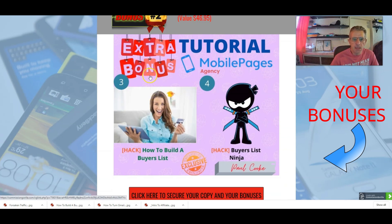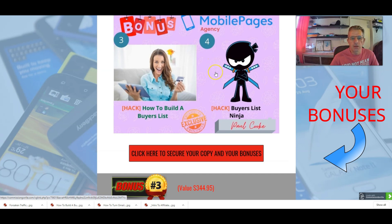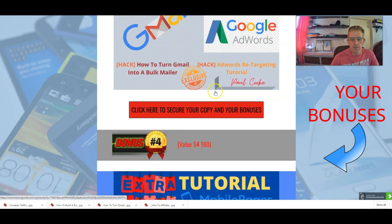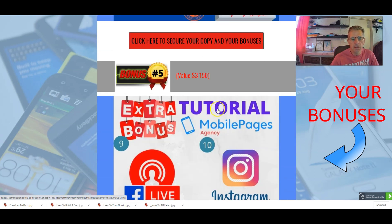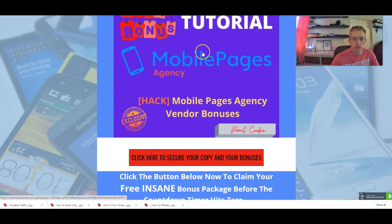Number three is How to Build a Buyers List — it's very important to have buyers for your products. Number four is Buyers List Ninja — also about how to get traffic to your products. Number five is How to Turn Gmail into a Bulk Mailer. Number six is AdWords Retargeting Tutorial. Number seven is Crazy Traffic Explosion — all about getting traffic. Number eight is Effortless Facebook Profits. Number nine is Facebook Live Handbook. And number ten teaches you about Instagram Made Simple.